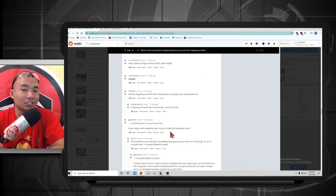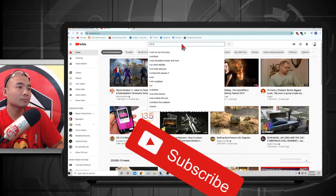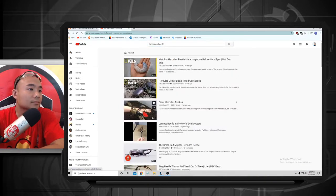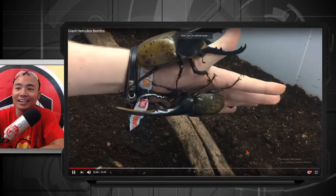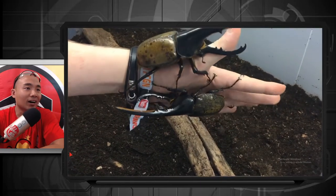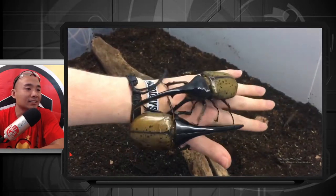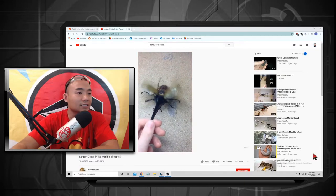I want to do more research on the Hercules beetle, so let's go check it out on YouTube. Wow, wow — that's what they look like, oh my goodness guys, that's big! Look at that. Those are some beautiful, beautiful bugs. Wow — and they fly? You're telling me they fly? Okay, so they're trying to fly. Whoa!